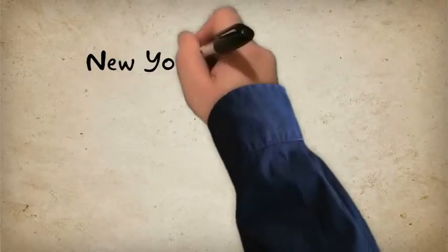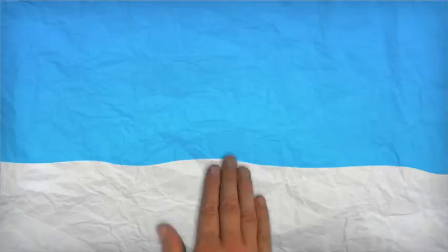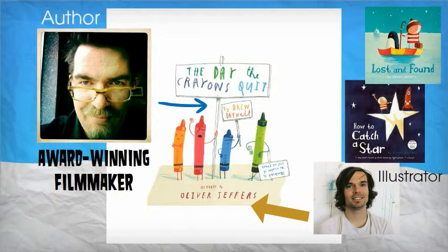You can have the hot off the press New York Times number 1 bestselling children's picture book, The Day the Crayons Quit by Drew Daywalt, pictures by Oliver Jeffers, published in 2013.